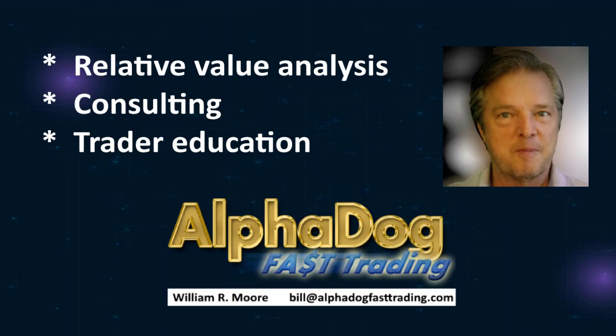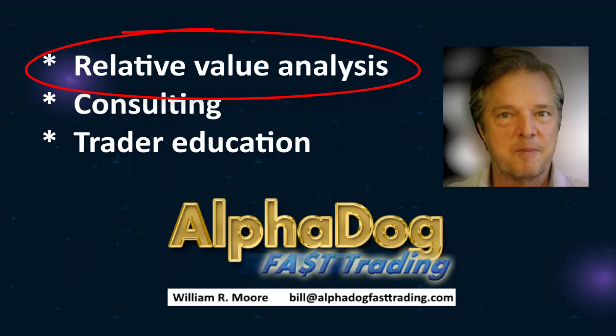Hi, I'm Bill Moore, and I'm on a mission to bring Alpha to your trading through the power of relative value analysis. If you're looking for more candlestick patterns, then go look someplace else. But if you're ready to start trading like a professional, stick around.